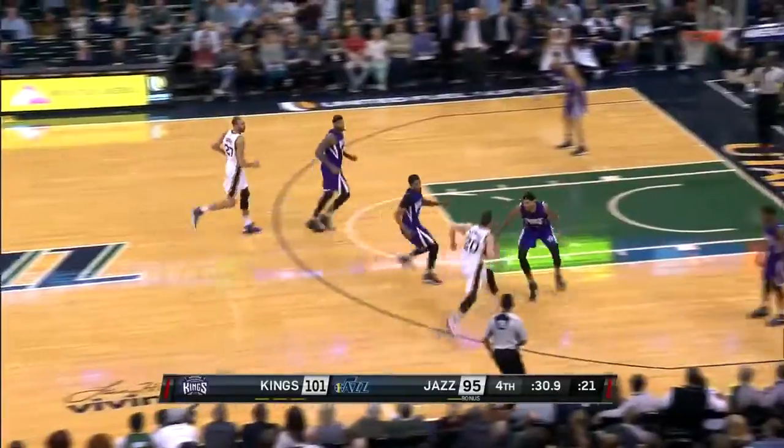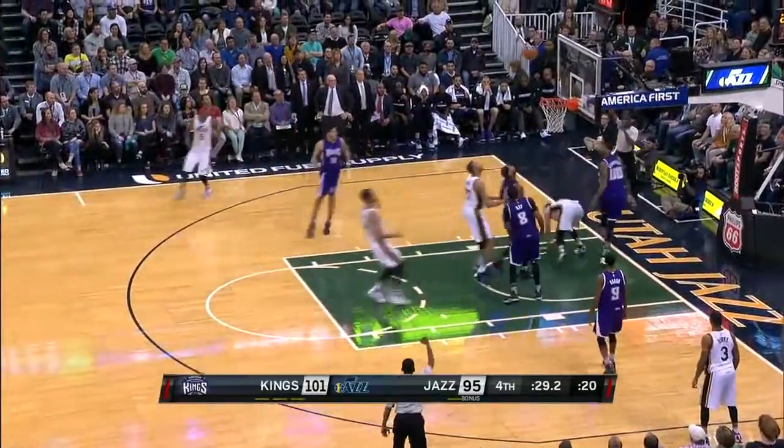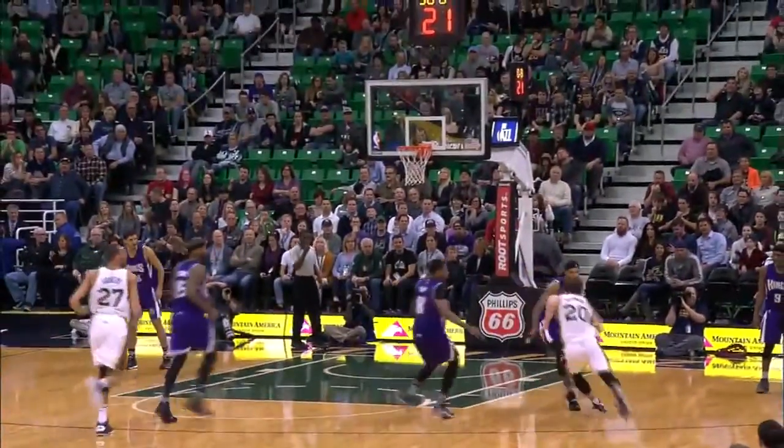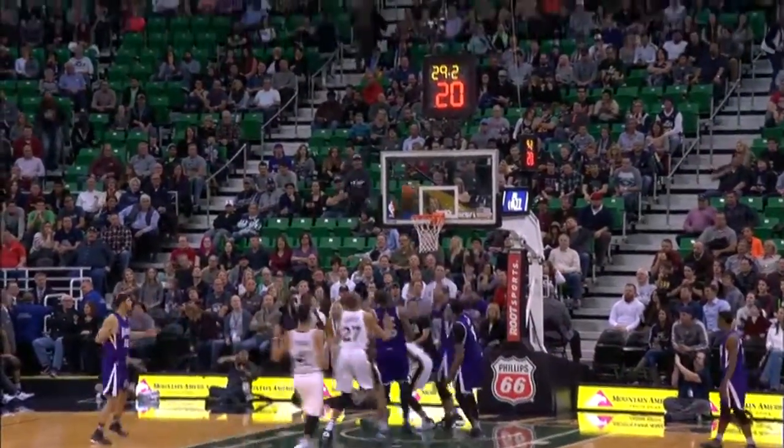Gordon Hayward on the break, splitting his defenders, drawing the foul, and somehow flipping it in over his head for the and-one. 21 points, 8 rebounds, and a top 10 play for Gordon Hayward to get things started off.